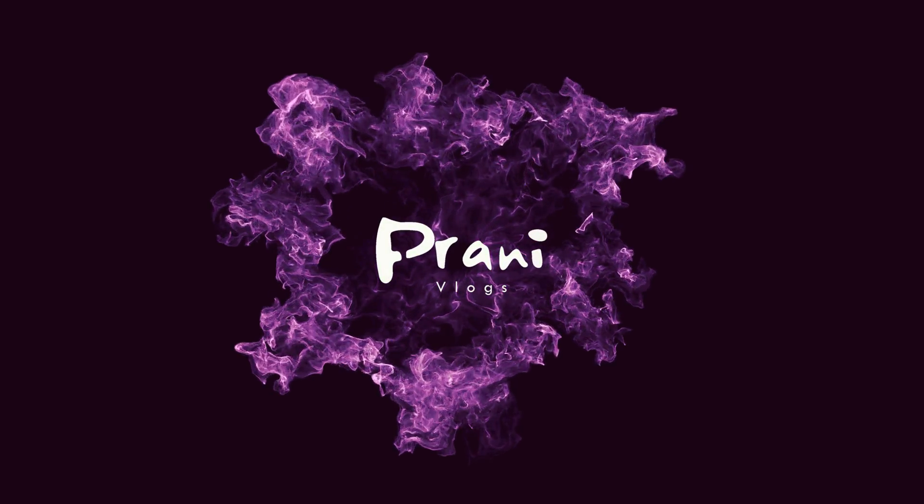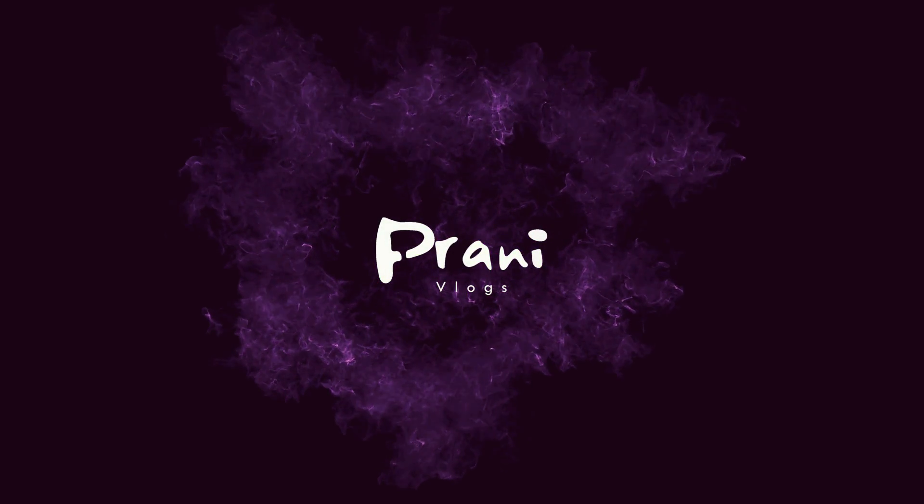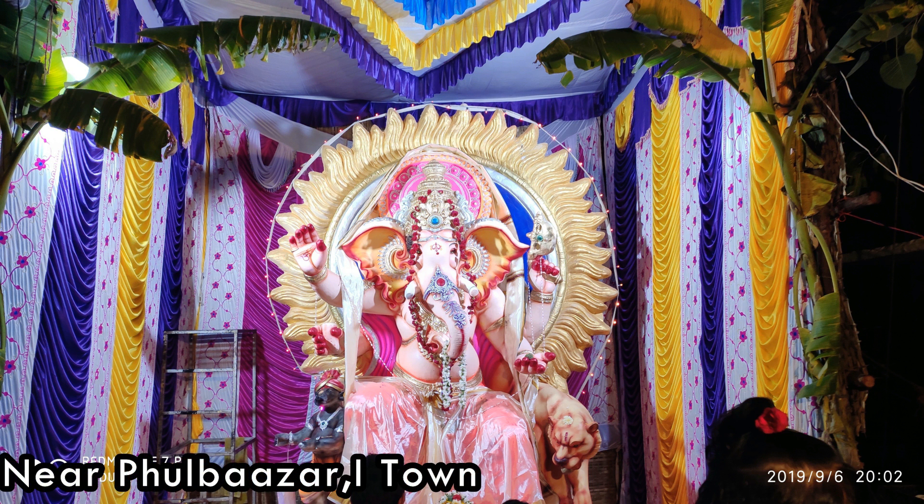Hi friends, this is Prani, you are watching Prani Vlogs. Hello everyone, I'm very excited. I want to show Ganesh models in the old town.